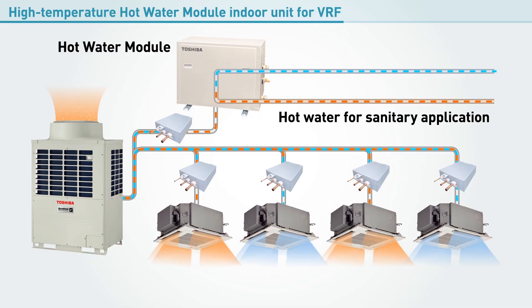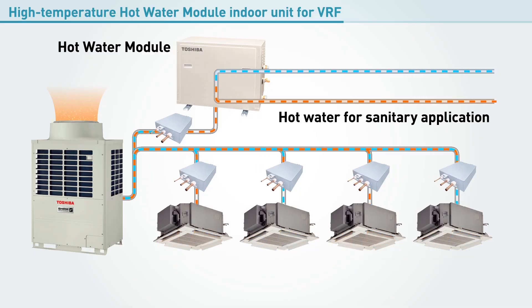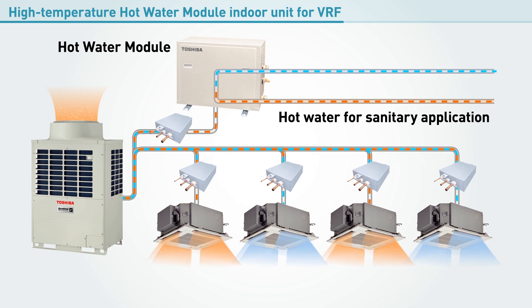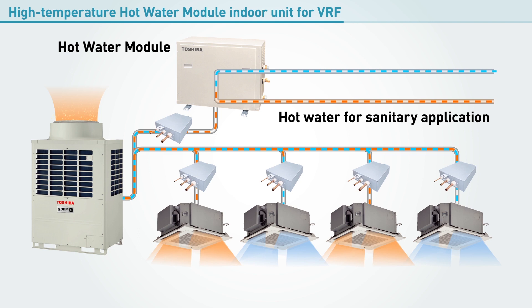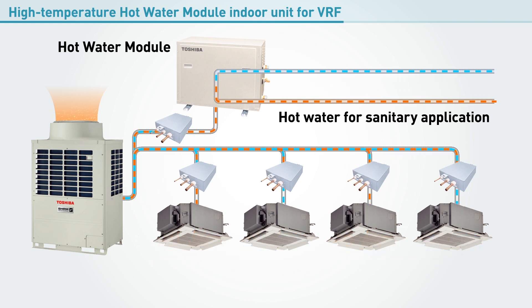Now, thanks to Toshiba's new high temperature hot water module for VRF air conditioning systems, you can enjoy simultaneous heating and cooling, as well as a stable supply of hot water.